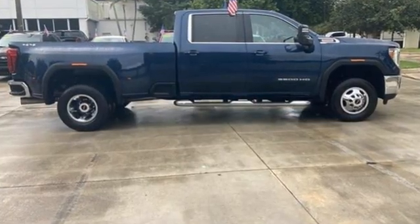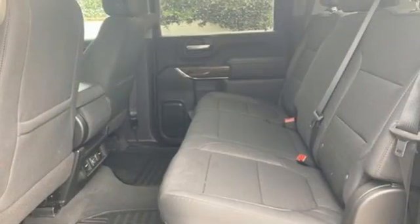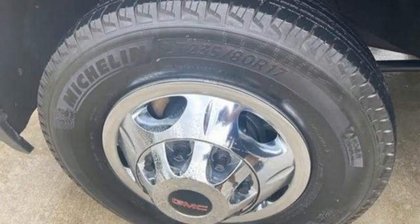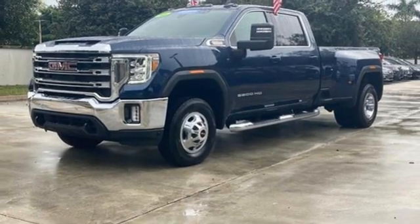V8 engine, four-wheel drive, driver selectable mode, trailer brake controller, streaming audio, Wi-Fi hotspot, manual tilting steering column, trailer hitch receiver, electronic shift on the fly, and automatic transmission. You need to drive it to believe it.